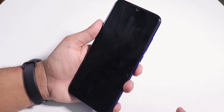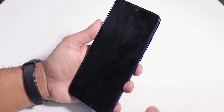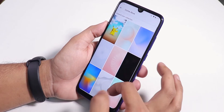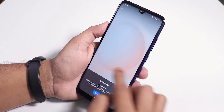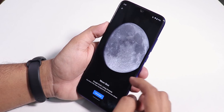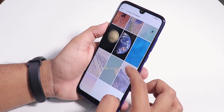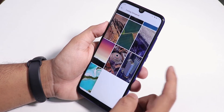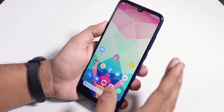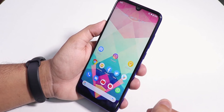Missing features include no advanced reboot — it just directly restarts — but this is an initial build so those will likely appear later. On the positive side, live wallpapers are included by default, including Pikachu and other Pokémon ones, and the Pixel 4 live wallpapers are present too. Note that applying live wallpapers can make the UI slightly slower.